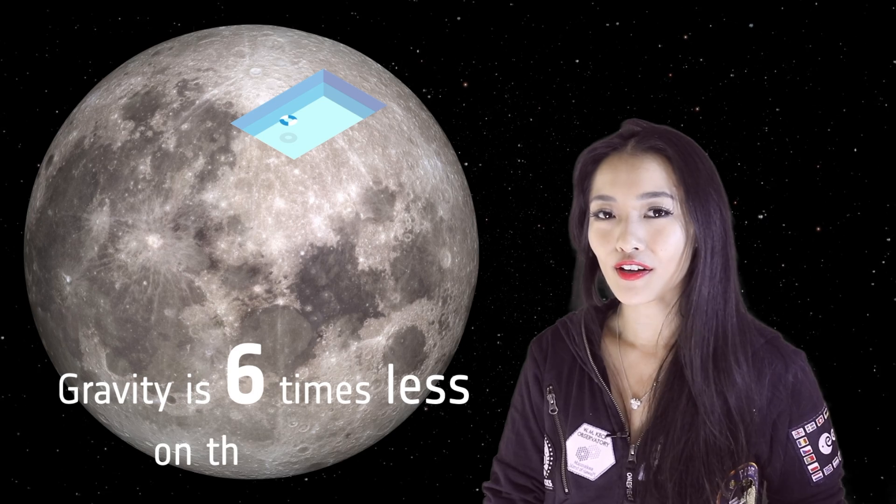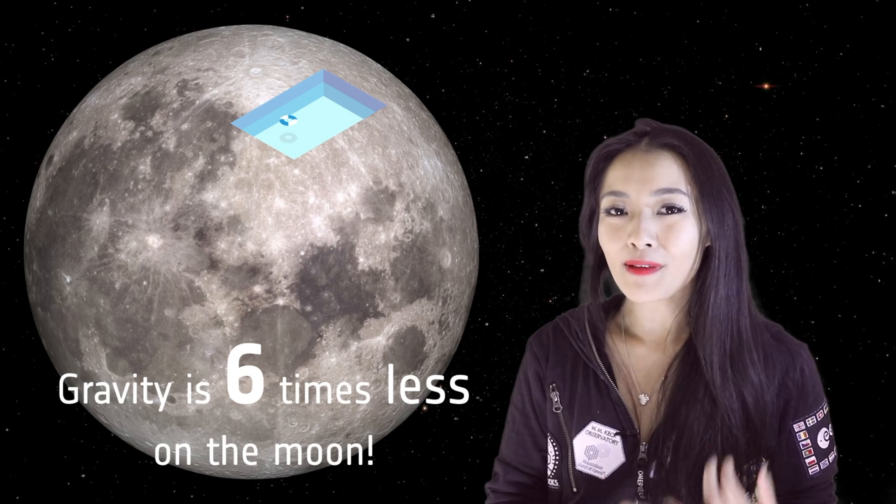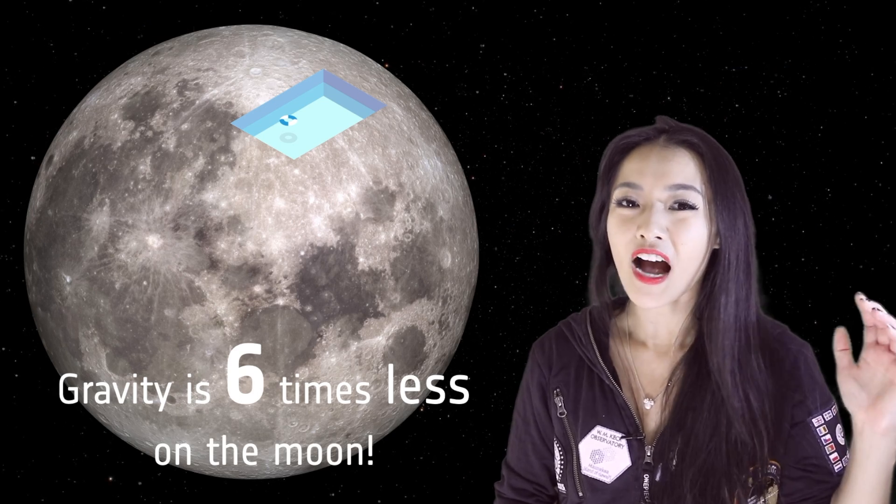In practice, if we were to build a swimming pool on the Moon, pressurize it, and maintain its temperature, things could get really interesting. The gravity on the Moon is not zero — it's a sixth of what we have here on Earth.